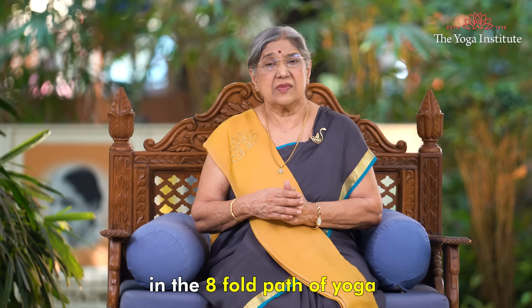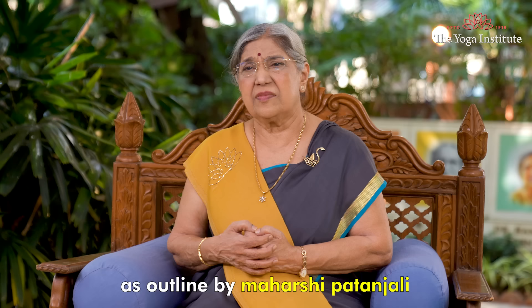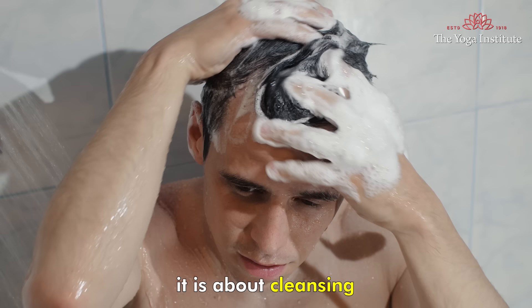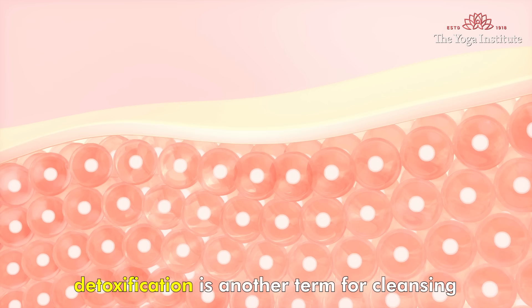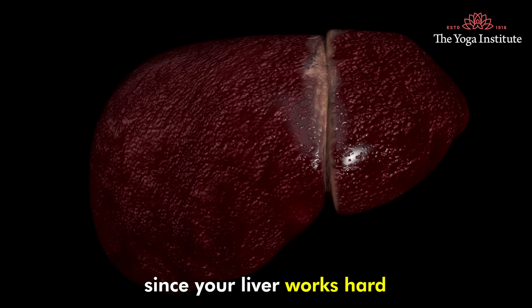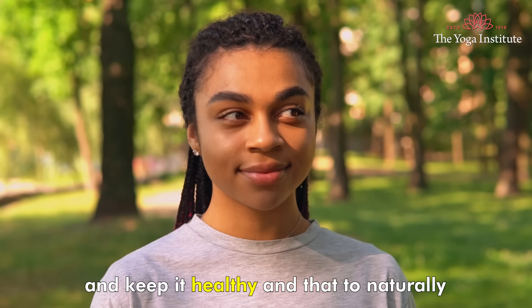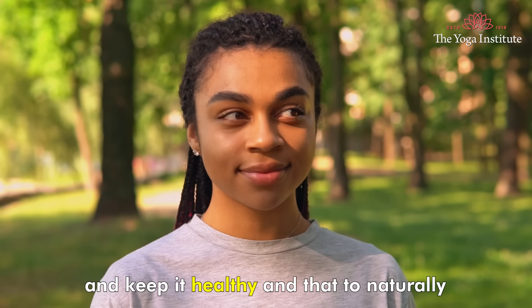Include yoga asanas, pranayams, meditation and relaxation in your life. In the eightfold path of yoga as outlined by Maharshi Patanjali, there is a concept called shaucha — it is about cleansing. Detoxification is another term for cleansing. Since your liver works hard to purify and detoxify your body, it is important to maintain good health of this vital organ naturally.